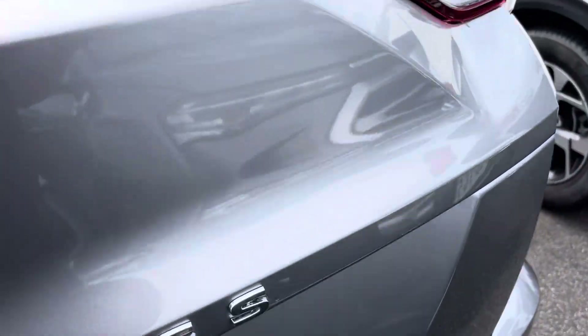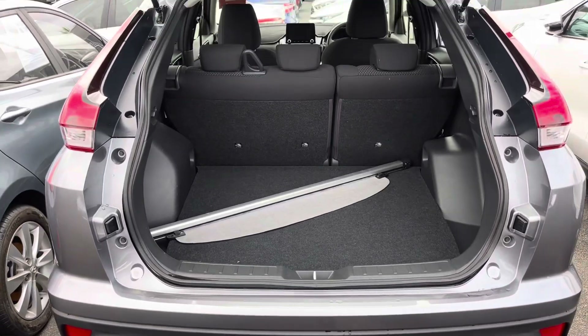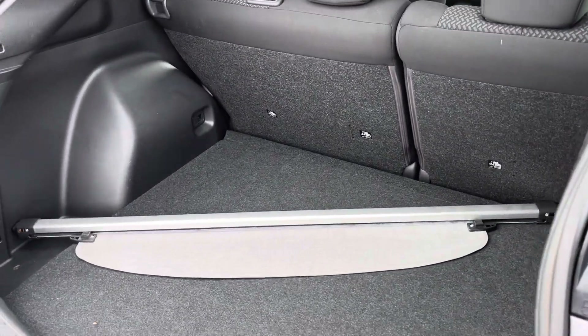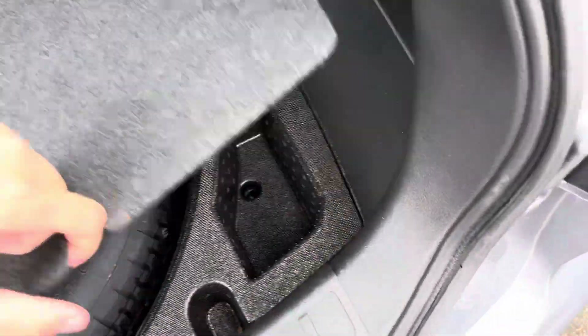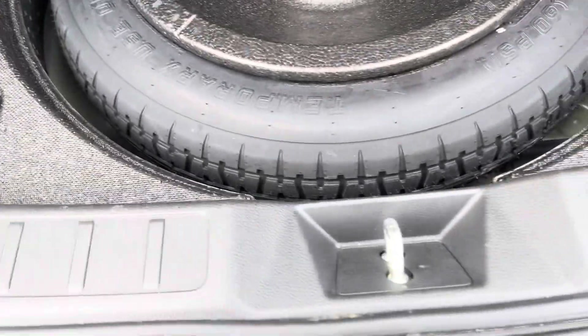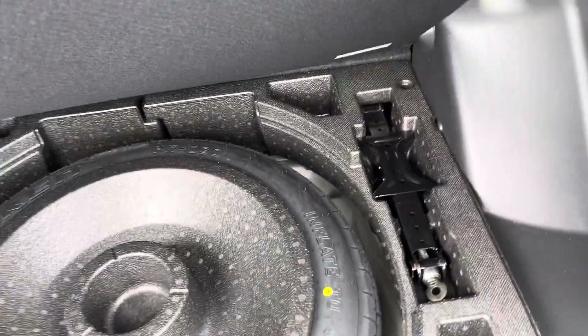I'll pop open the inside here to give you a quick look. The Eclipse Cross has a massive boot space — it's going to be easy for your groceries or anything you might be putting in there. Underneath you do have the space saver spare tire, so it is a little bit chunkier than the usual space savers, but that's just going to be to get you to a tire shop.